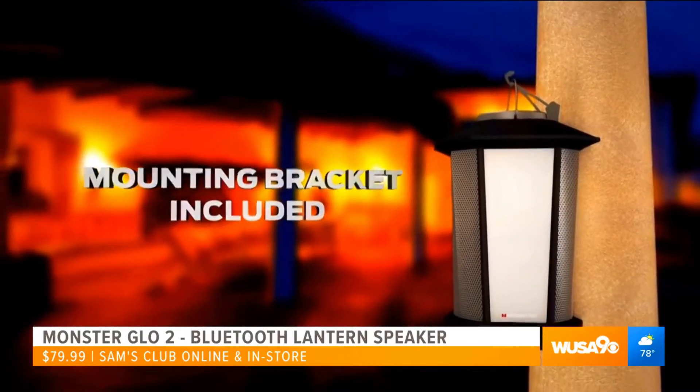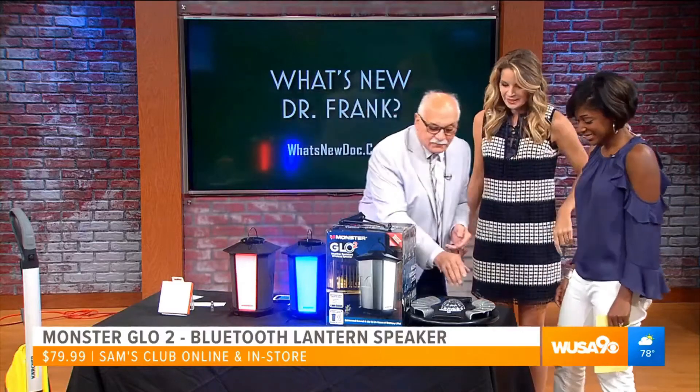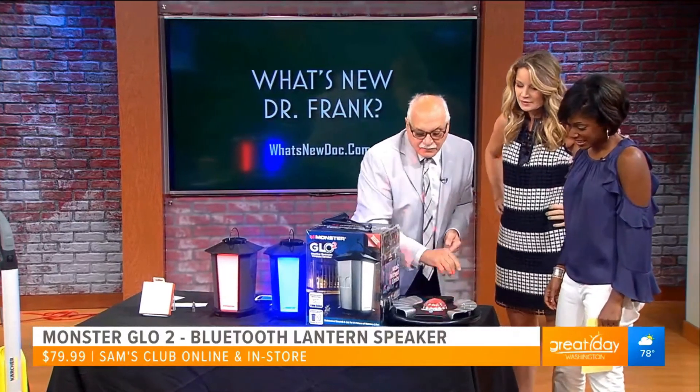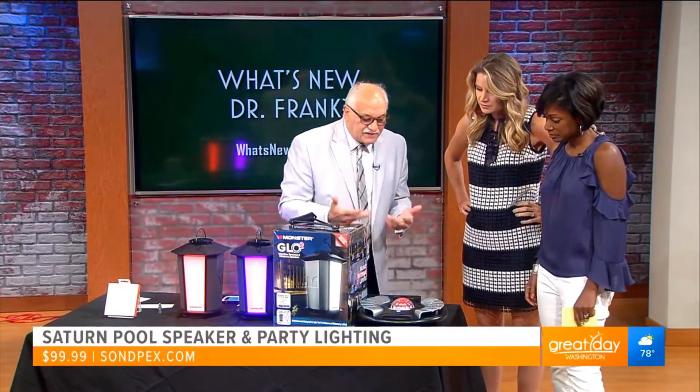He's cleaning it up, saving the photos, and now we're jamming out. So the last product we have, and this is fun — this is for the swimming pool, and it's basically called Saturn.